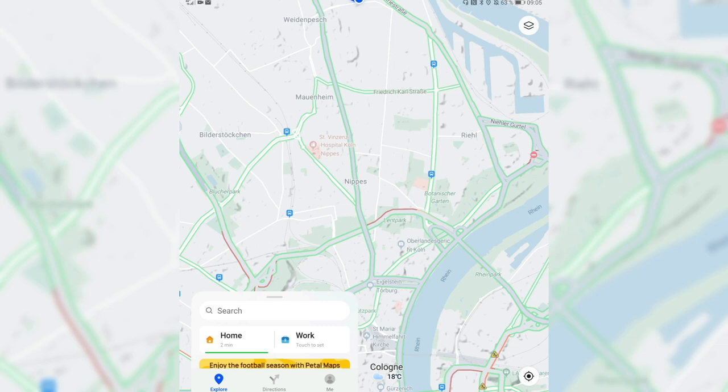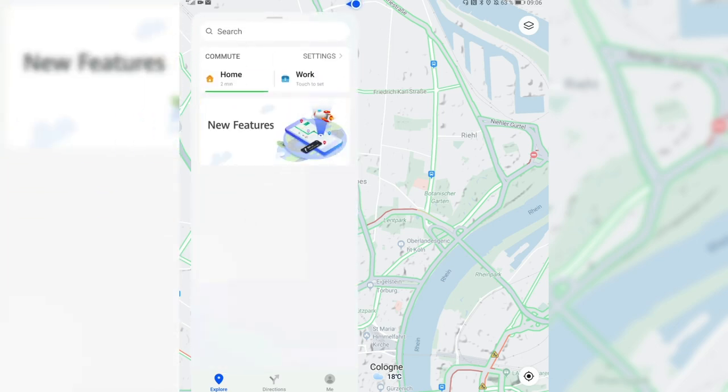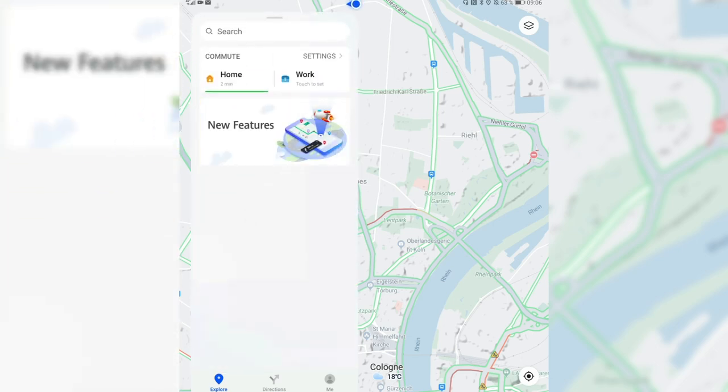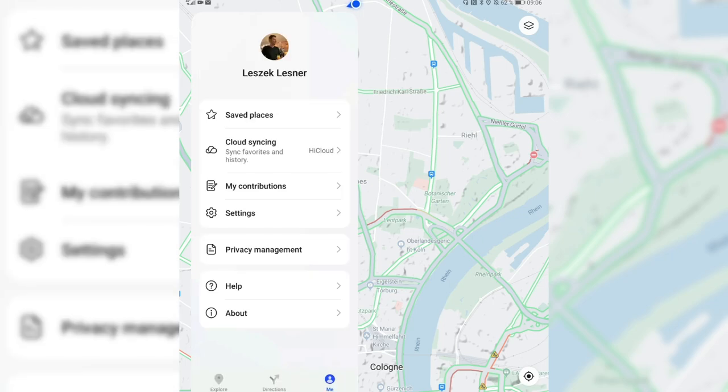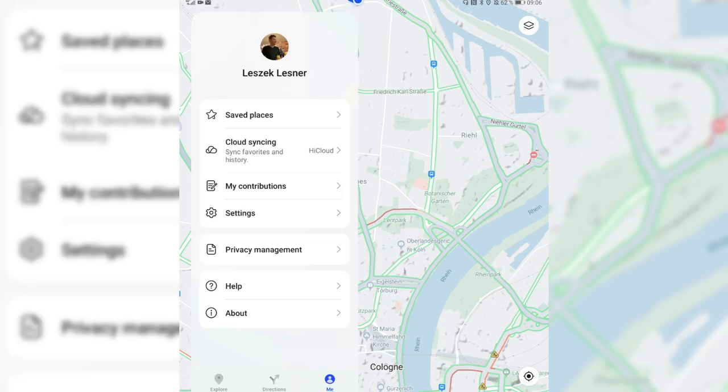That's basically everything for the new update of PetalMaps 1.9. If you discovered something I missed, you can write it in the comment section. There are also saved places, which was added before, and the option to cloud sync so that all your Huawei devices with cloud sync enabled can share saved places and history.